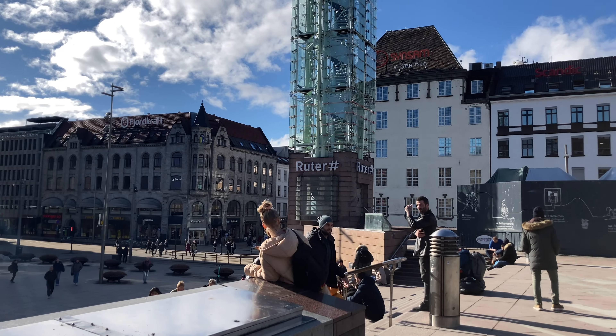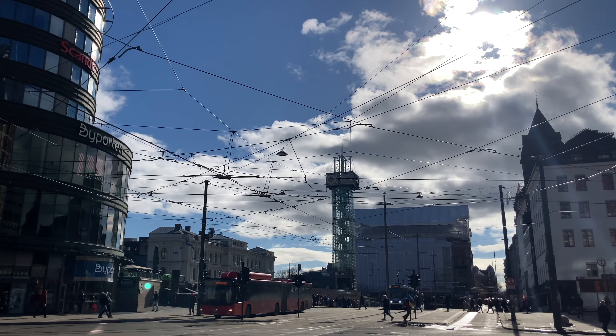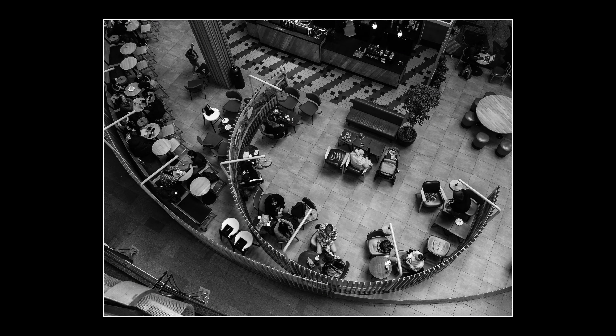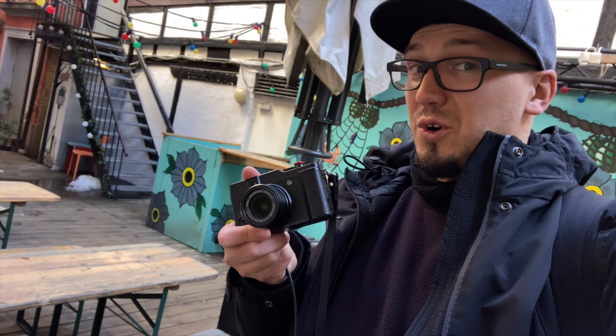You can visit the Oslo city center so many times and it's always gonna look different. There are different people, different situations. Looking for hidden interesting places — that's definitely not that deep.